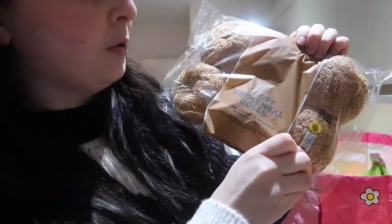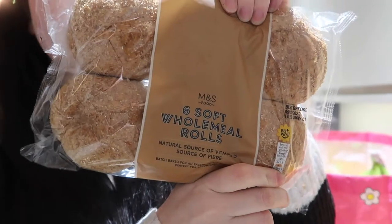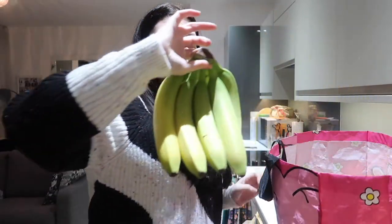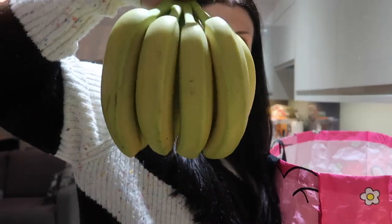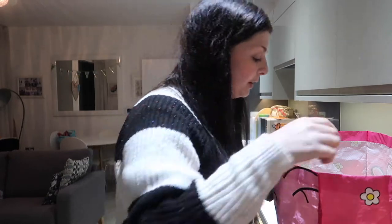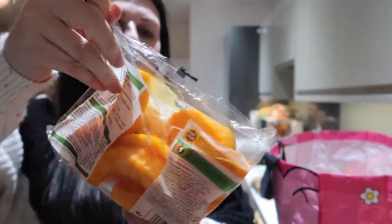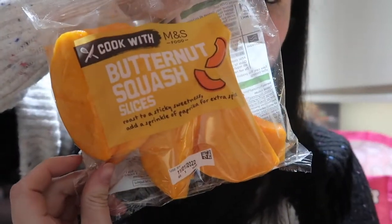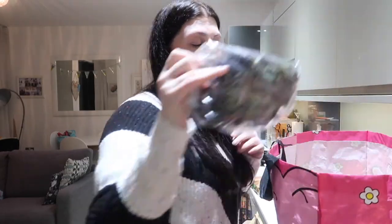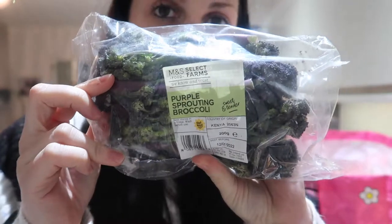I've got six soft wholemeal rolls for my tea, and eight bananas — I have one each day with my breakfast. I've got butternut squash slices, which are really nice, and I tend to have those for lunch. I usually have two veggies per lunch meal, so I've also got purple sprout and broccoli of course.